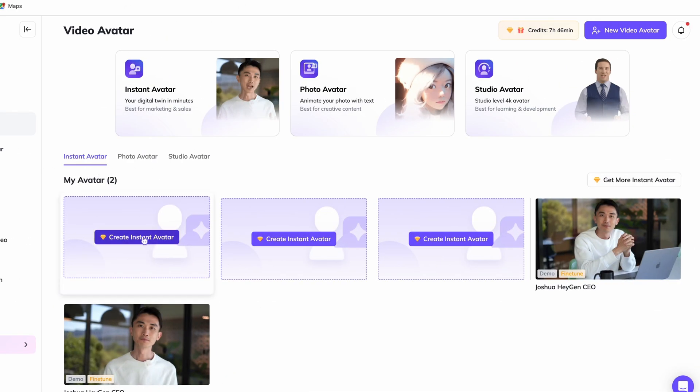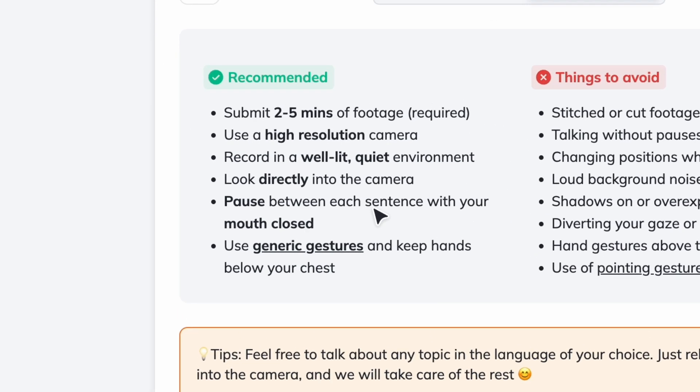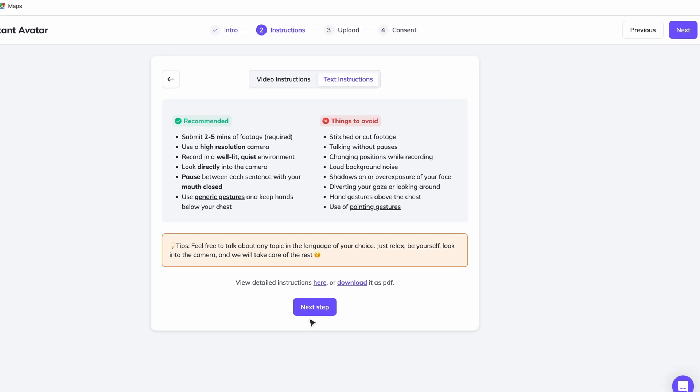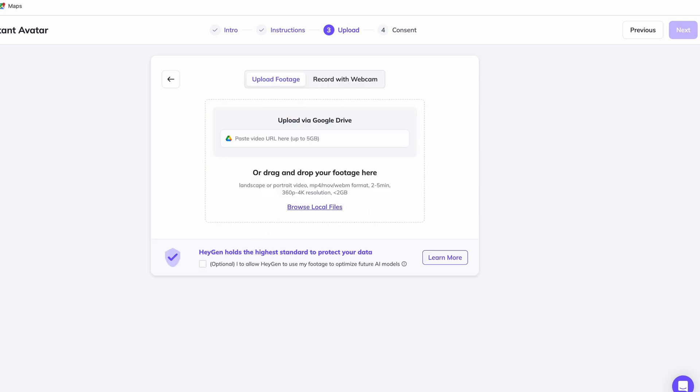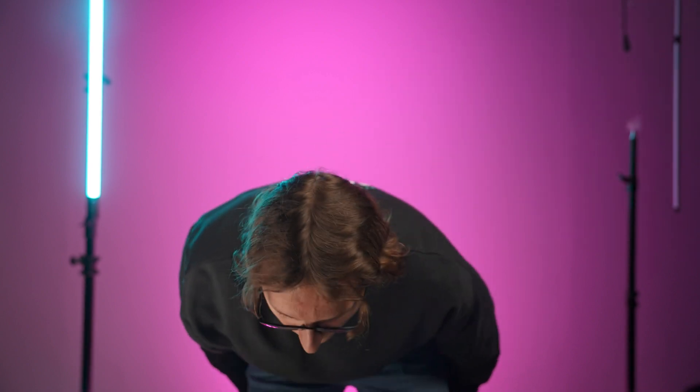All we need to do is press 'Create Instant Avatar', then press 'Get Started'. I prefer text instructions. The recommendations are: submit two to five minutes of footage, use a high resolution camera, record in a well-lit quiet environment. I'll upload my footage and drag it in. My avatar is ready. This is my clone talking. The tone is a bit off, but other than that it's really good. It's really better this time. This makes it much easier for people who might not have expensive video equipment or who might not feel comfortable on camera to still make engaging videos. Technology like this will help more people share their ideas and stories in a captivating and inspiring way.